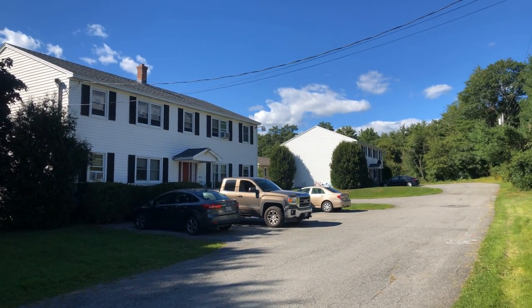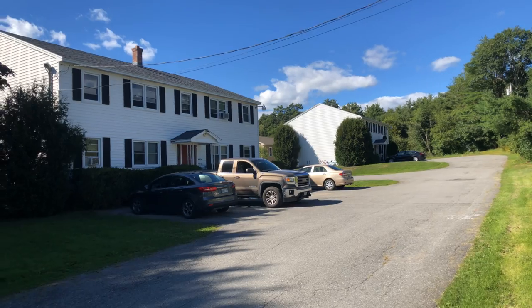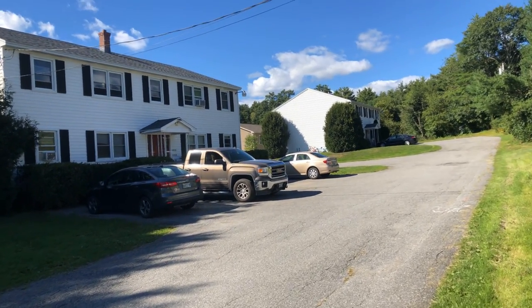Today we are at 200 Western Avenue. Two four-unit buildings, all two-bedroom, one-bath apartments.